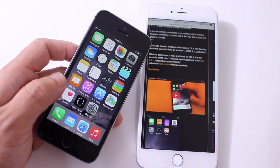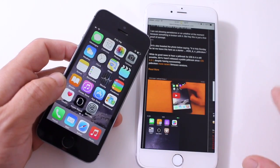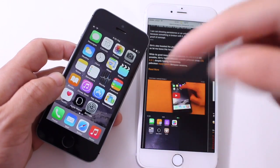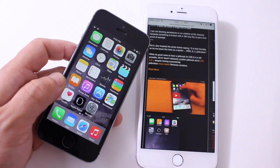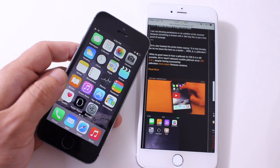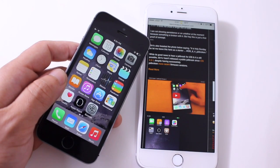So number one, I want to cover downgrading. If you're on iOS 8.3, now is the time to downgrade to 8.2. Apple is still signing iOS 8.2, so you can downgrade. I'll link a video in the description for you to downgrade to 8.2 if you want to jailbreak in the future. That is very important — iOS 8.3 covers a lot of security holes, so iOS 8.2 is the version to be on.